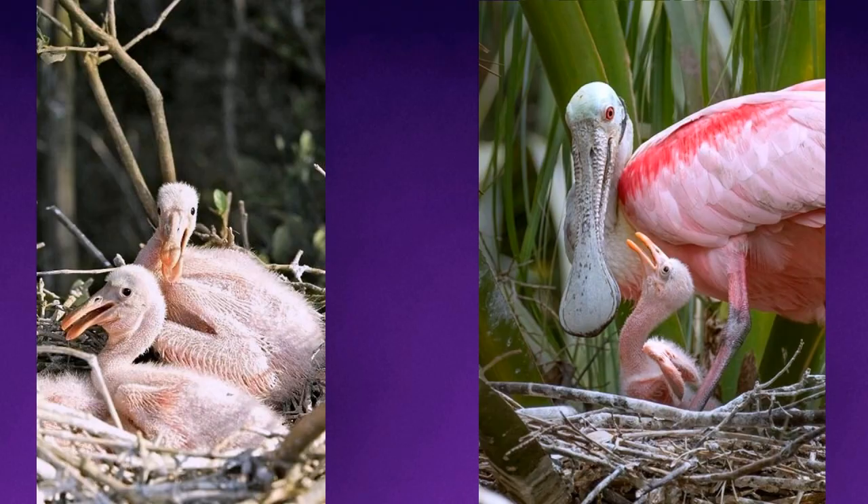Another note about the bill: chicks don't have a spoon-shaped bill when they hatch. After the first week, the bill starts to flatten, and after two weeks it begins to take on the paddle shape. About a month later, it takes on the adult bird appearance, in both its bill shape and mature feathers.